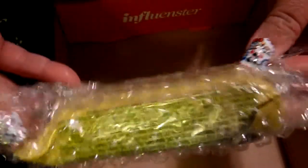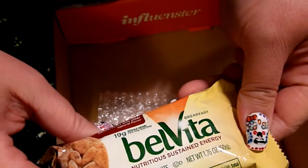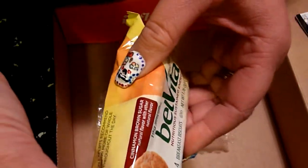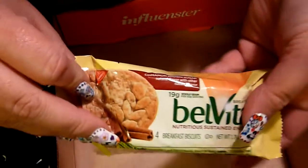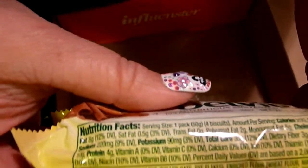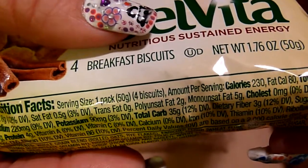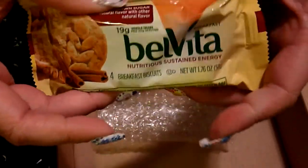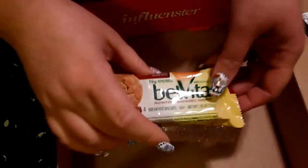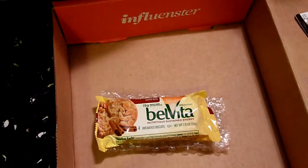And then the last thing in here was these Belvita Nutritious Sustained Energy Breakfast Biscuits, and this is cinnamon brown sugar. One package is 230 calories. I'll definitely try these out and let you know what I think. I'll probably take them to work tomorrow and they can be my mid-morning snack — I'm still getting used to my schedule where I eat lunch later than I'm used to.